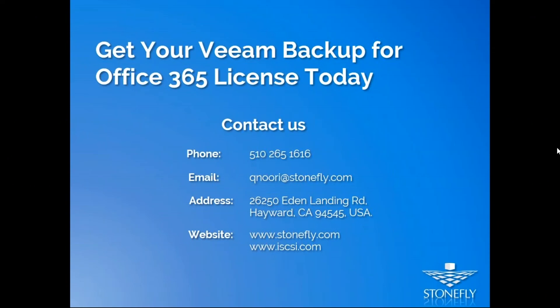Getting Veeam Backup for Office 365 through Stonefly is simple. You can visit our website and register using the form on the product page, call us at the number provided, or send us an email at the listed address. We try to keep it personal with our clients — we listen to your requirements and offer a customized solution best fit for your needs. Thank you everyone for joining us. If we missed your question, we will follow up by email, and the recording and slides will be available in a week or so. Thank you and goodbye.